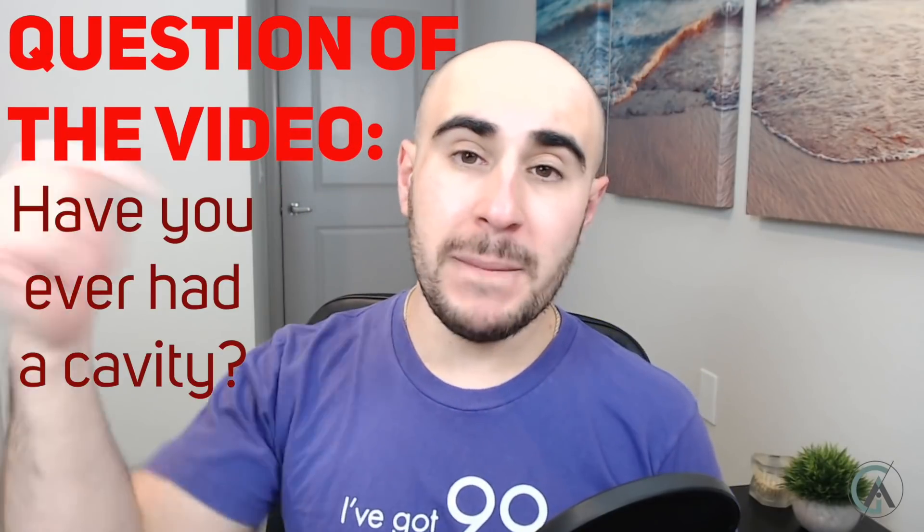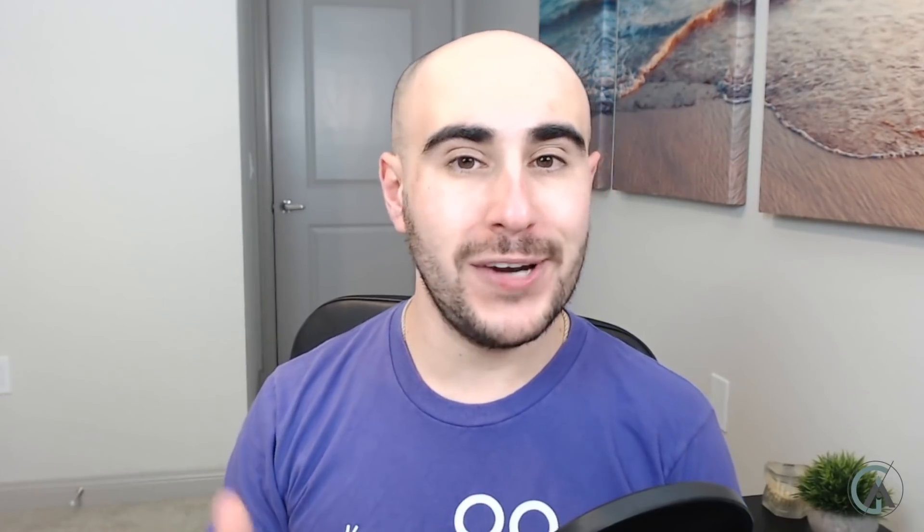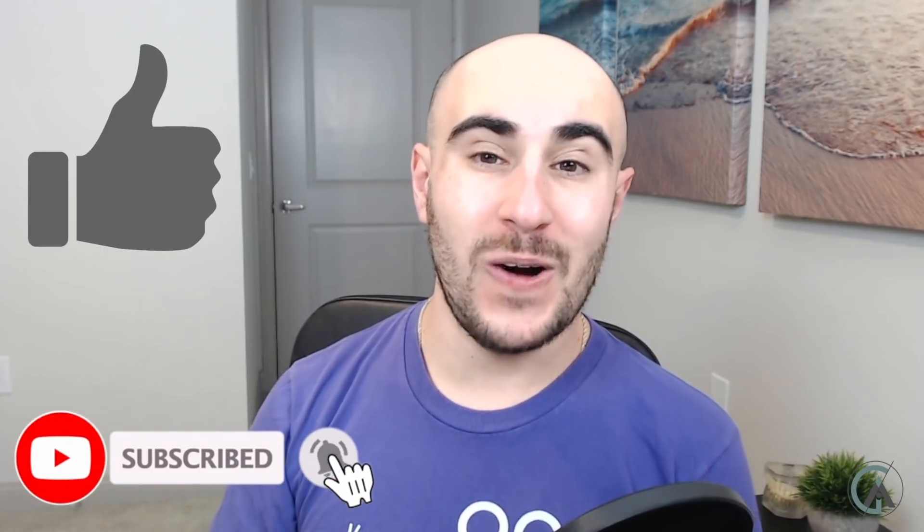Have you ever had cavities before? Let me know in the comments of today's video. And while you're down there, be sure to hit the subscribe button and the thumbs up.